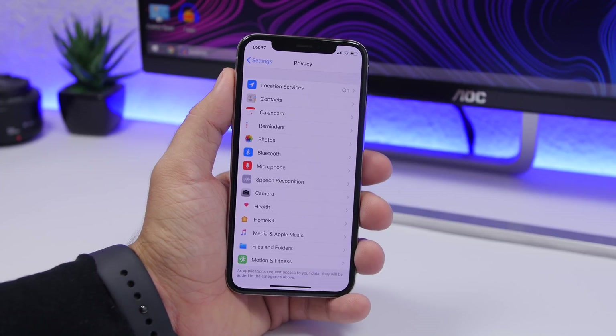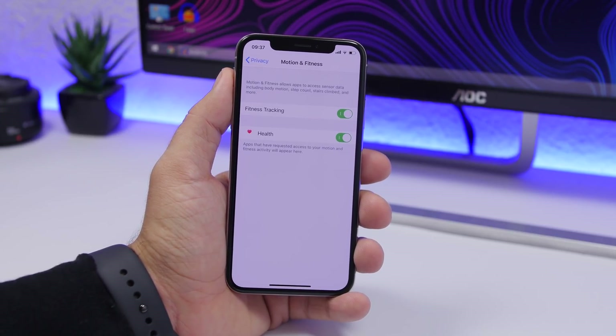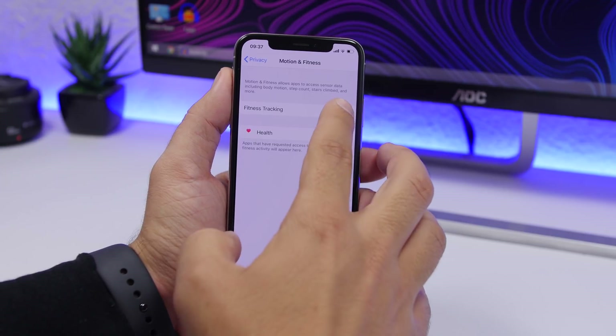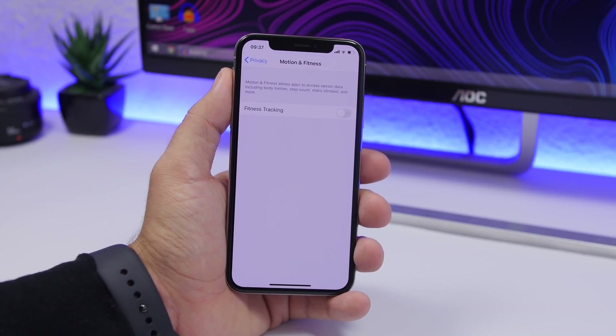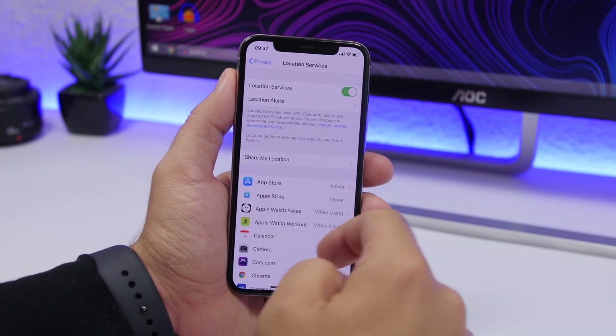Under the same section in the Settings app, you can also find Motion & Fitness. If you don't need fitness tracking, go ahead and disable it — it's tracking your activity all the time and that consumes a lot of battery.